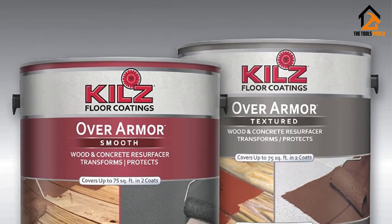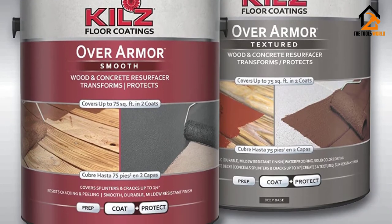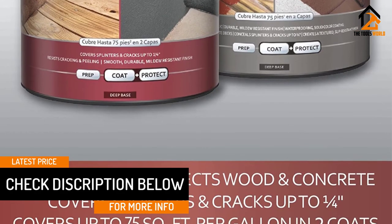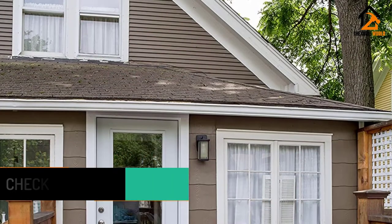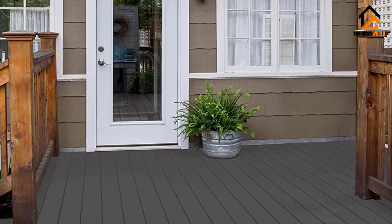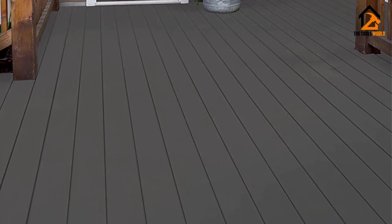It helps give a uniform, fresh look to older wood or concrete that's warped, cracked, chipped or otherwise damaged. This concrete paint can be used to paint concrete that's vertical, such as walls, as well as the more standard horizontal surfaces such as garage floors and concrete driveways. One of the major advantages of Kilz Over Armor Textured Concrete Coating is that its textured surface functions as an anti-slip coating, helping to keep you safe even on wet concrete floors.